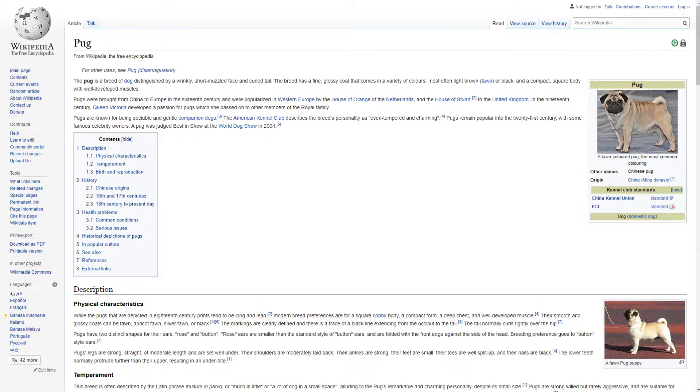The Pug is a breed of dog distinguished by a wrinkly, short, muzzled face and curled tail. The breed has a fine, glossy coat that comes in a variety of colours, most often light brown, fawn, or black, and a compact, square body with well-developed muscles.